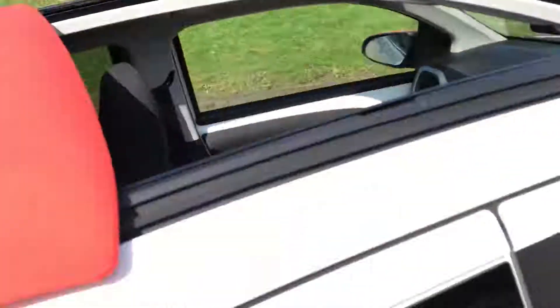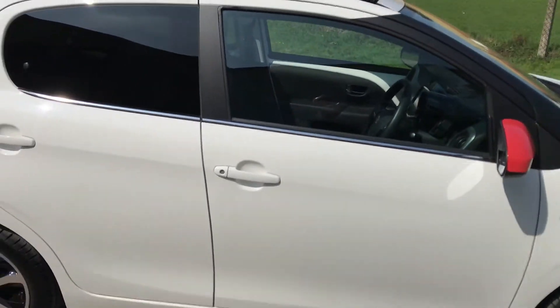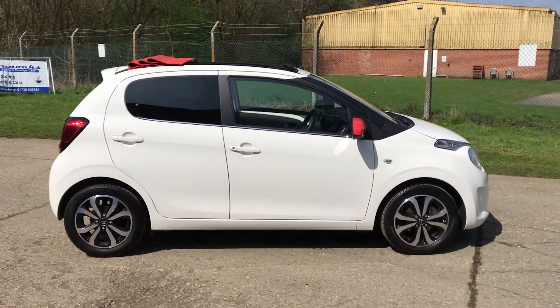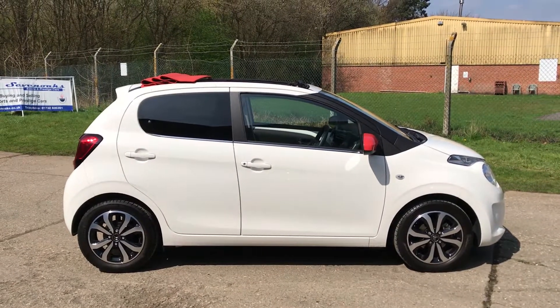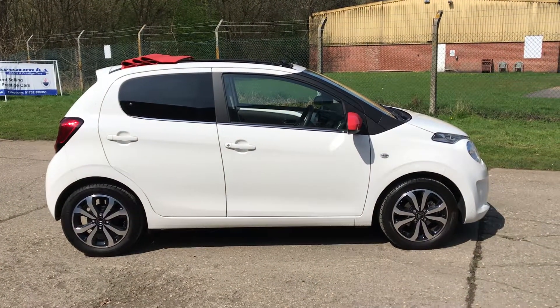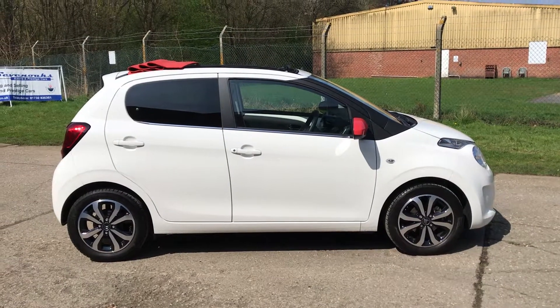It's a great car — red roof, red mirror backs, fantastic fun, and great economy. The car is priced at under eight thousand pounds. Any questions or queries, please call us — full details are on our website. Thank you very much for watching.